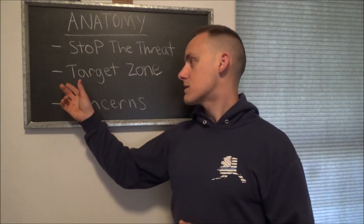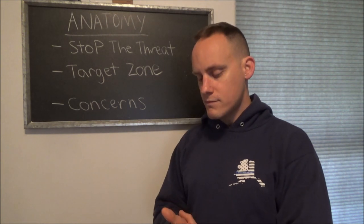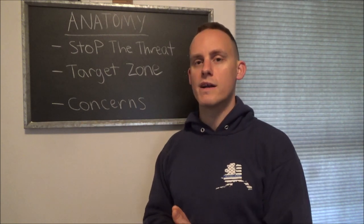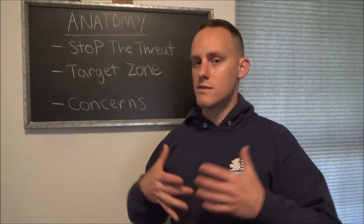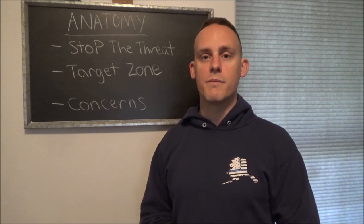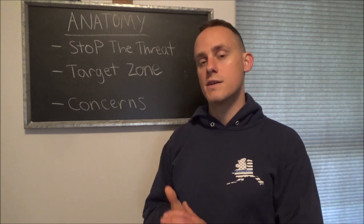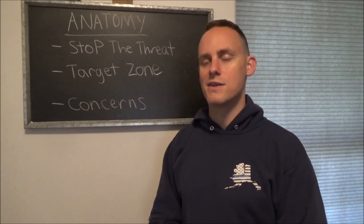With that said, the next thing to talk about is the target zone. There are all these different areas on the body we could aim for, but the main target zone is right here — the CNS. It's the largest area on the body you can aim for, the largest area that can cause physiological incapacitation.